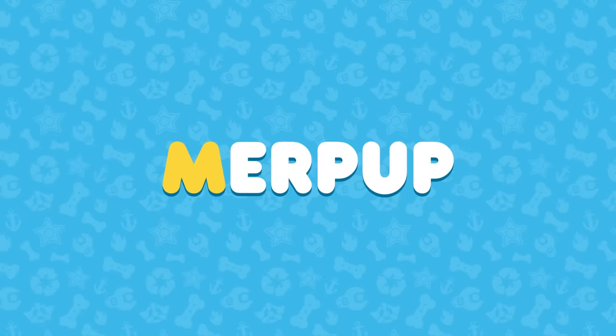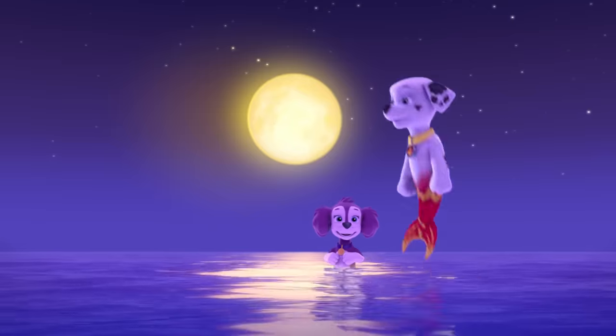M is for merpup. Woo-hoo! Look at me! I'm a merpup, too!